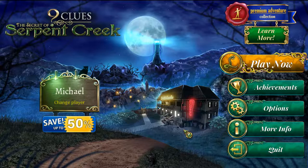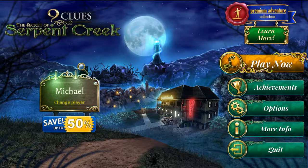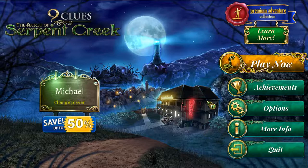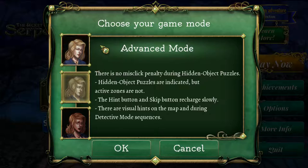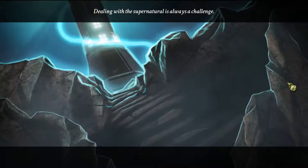Hello everyone, my name is Michael Young and this is Nine Clues: The Secret of Serpent Creek. It's a hidden object game by Artifex Mundi. There are clickables in the title screen — it looks a little creepy but modern day with lights and stuff. I'm going to play on advanced mode, not expert mode, and definitely not casual.